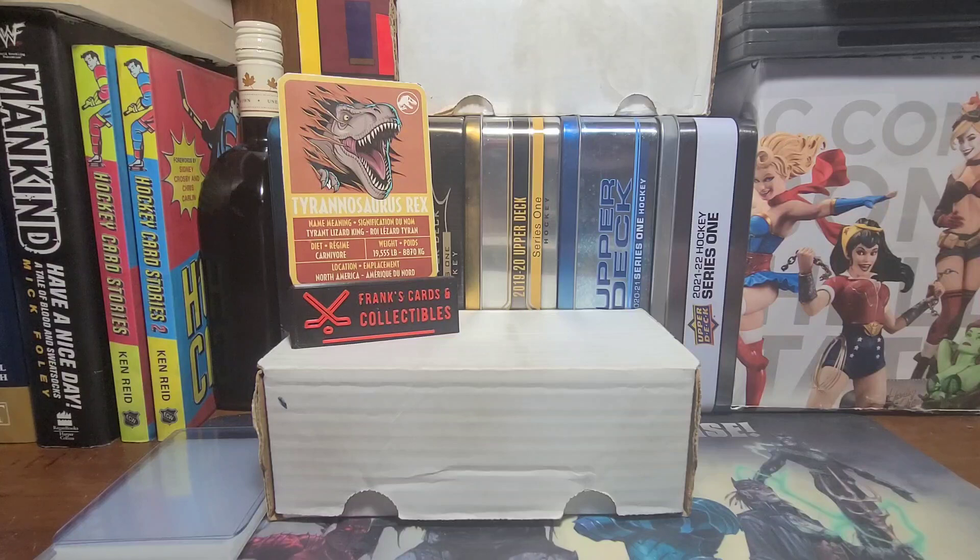There's our card of the day. Can you believe it? A T-Rex weighed 19,555 pounds. Holy moly. Can you imagine seeing that just going across the field? And it's hard to believe something that big was related to chickens.